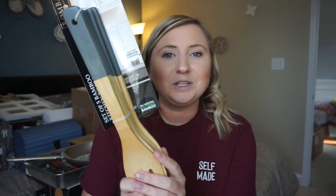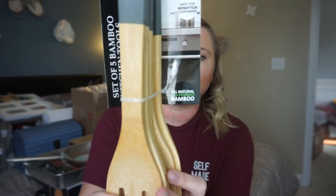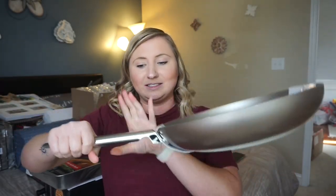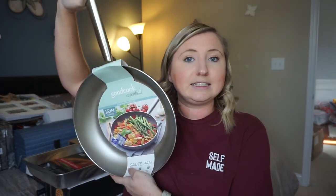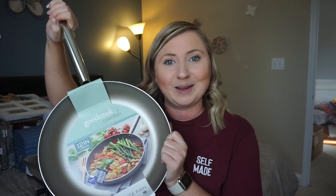Up next we got some wooden utensils. I registered for wooden utensils — not these ones exactly, so I don't know exactly where these ones are from, but they are all natural eco-friendly bamboo and they're super cute. Next we got this pan — it's a huge saute pan. I love how long the handle is because it doesn't get too hot and your hands don't have to get too close to the flame. It's a Good Cook Essentials pan. I did not have this one on my registry so I don't know where it's from, but I'm going to assume like Target or something.